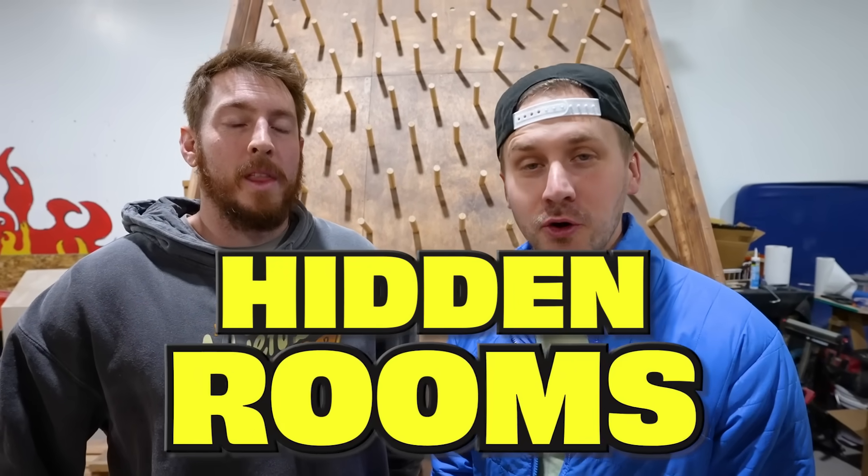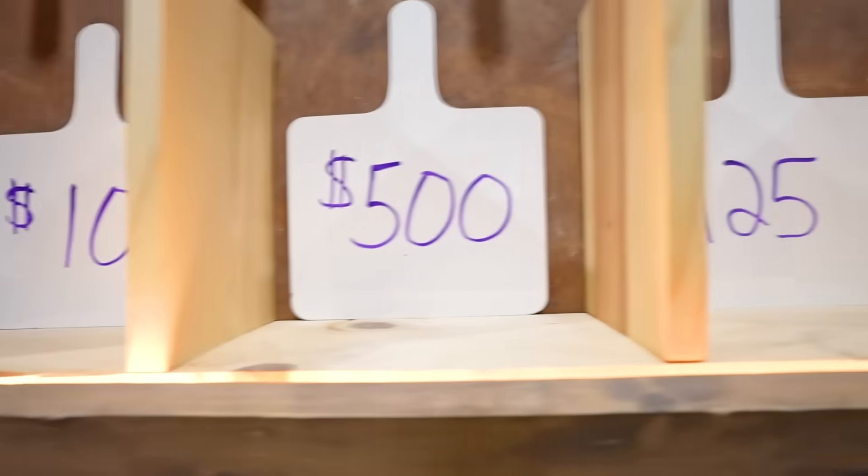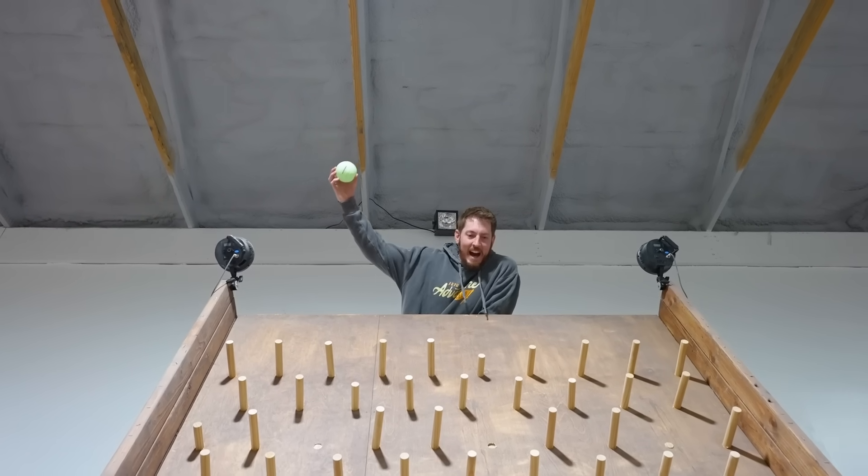Today we're going to be making our own hidden room but with a twist. Today we're doing low budgets only. That's going to be a challenge. Please, the highest low budget.